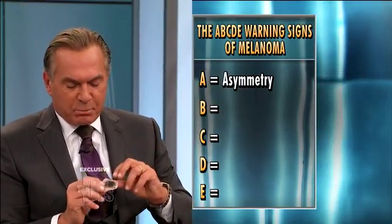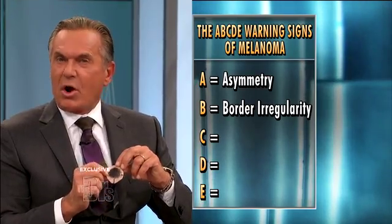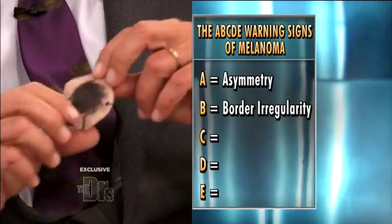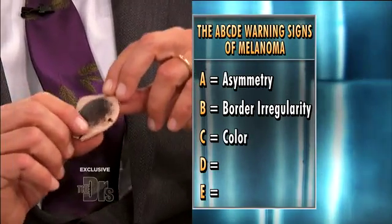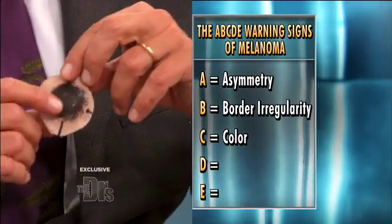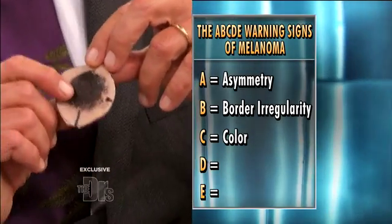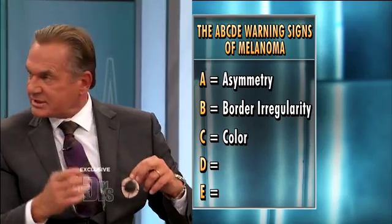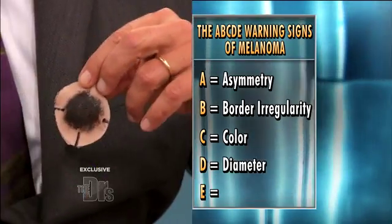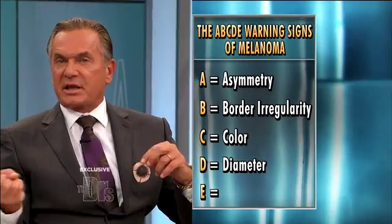B is borders. Typically with a melanoma, the borders are irregular — they're not exactly crystal clear. C is color. Typically with melanomas, it's a dark shaded, pigmented color, but very often it has different shades mixed in with it. D is diameter — the size. Typically melanomas are larger than other skin cancers.